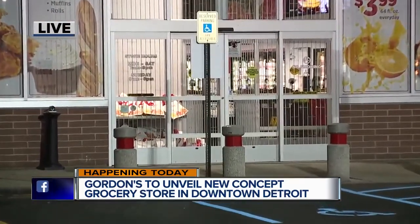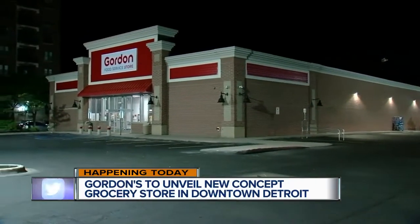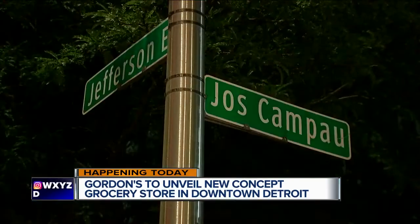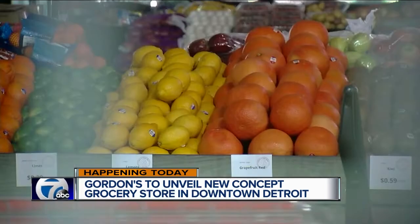According to Crain's, this is going to be about 6,000 square feet here on Jefferson Avenue, featuring fresh seasonal produce, fresh meat, chicken tenders, rotisseries — I'm getting hungry — as well as fresh-squeezed orange juice and baked goods.